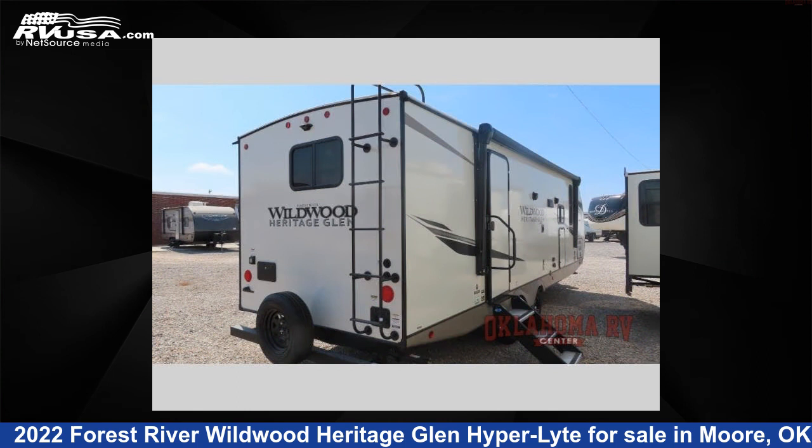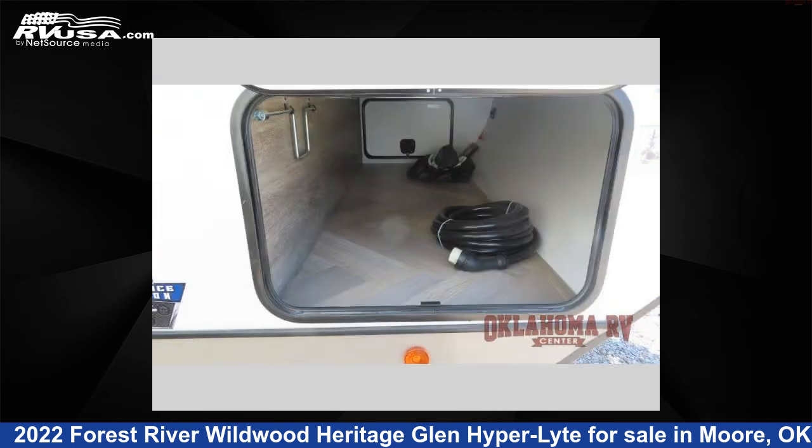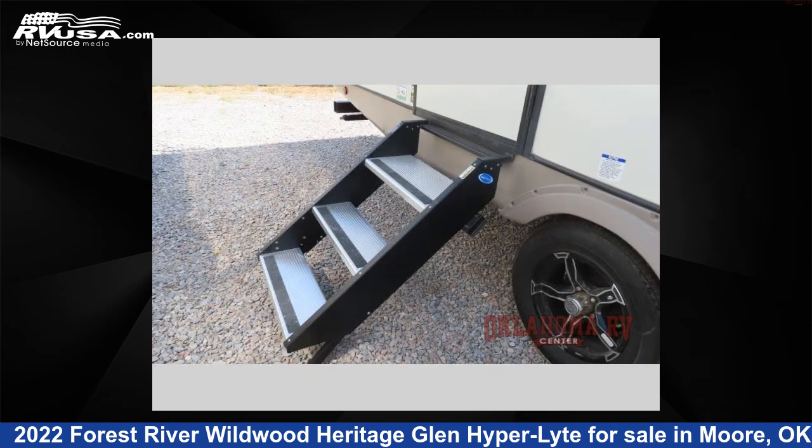This new Forest River is 31 feet 0 inches in length and features one slide-out, sleeps three, and 49 gallons fresh water capacity. The floor plan layout of this travel trailer features front bedroom, rear bath. For more information and pricing on this unit,